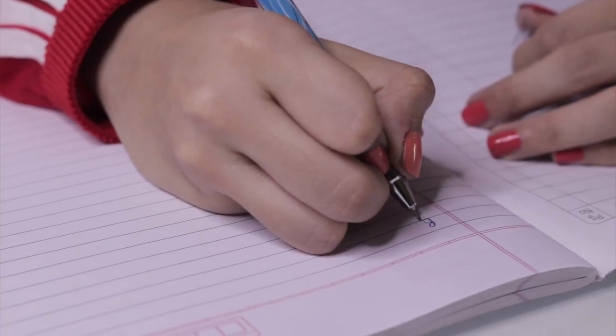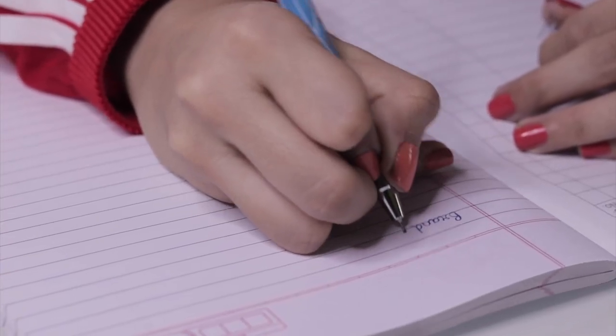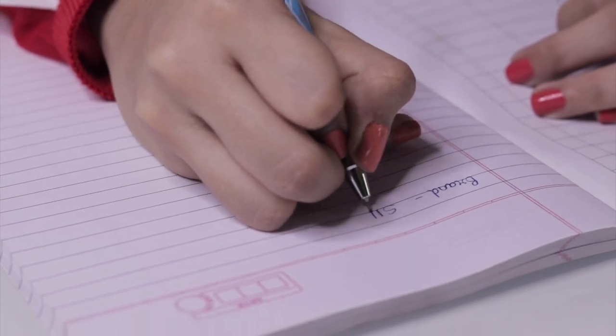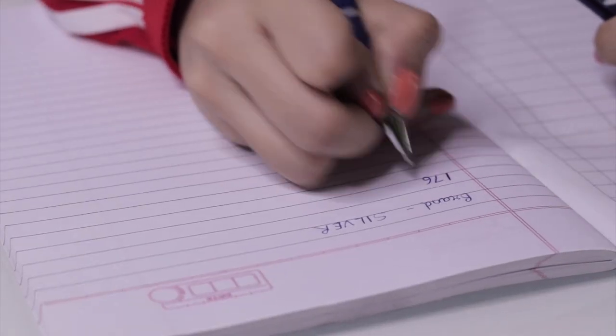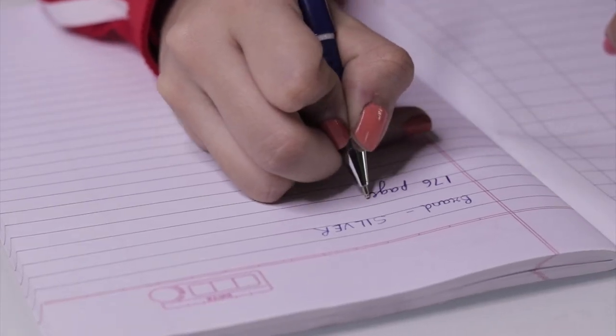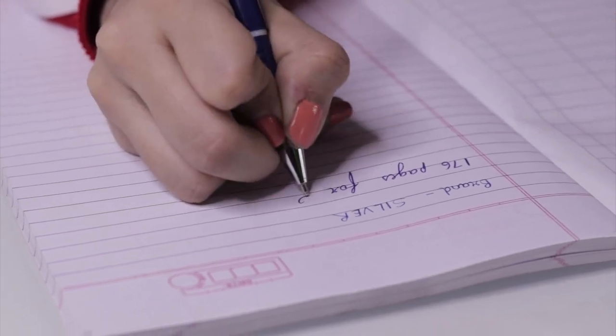At number five, we have this notebook by the brand called Silver. I remember seeing this brand on so many notebooks. This has 176 pages and it was for 50 rupees. The paper quality is actually quite decent, but the size makes me feel it should have been cheaper — it is smaller than A4. Since the page quality is good, that is why it has made it to our top five list.